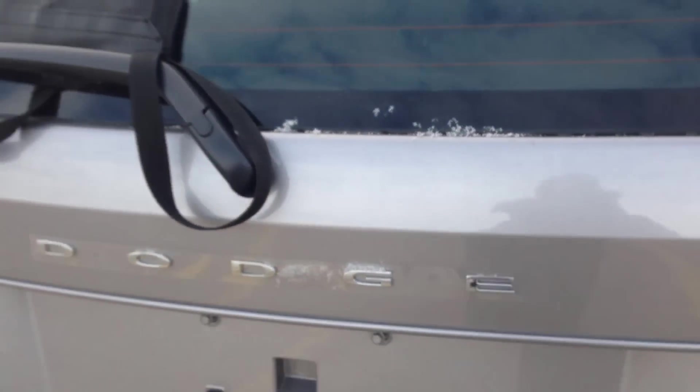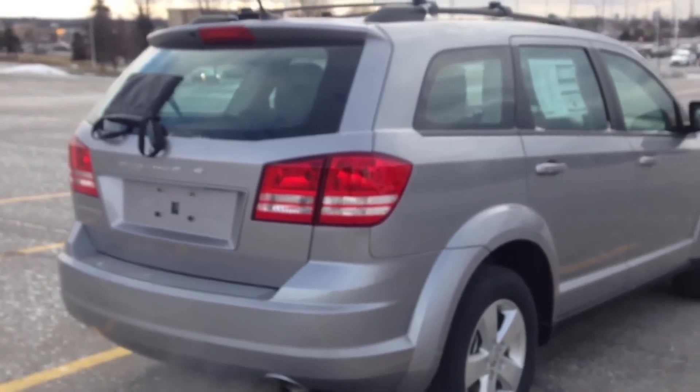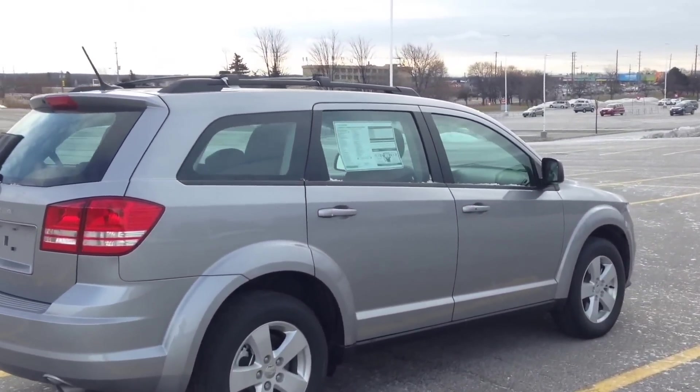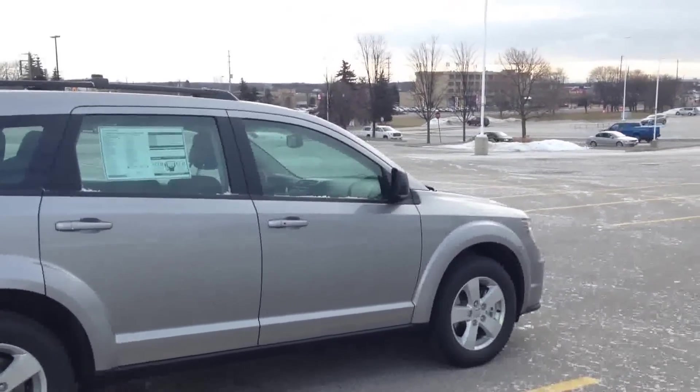Coming into the back, this is the seven-seater configuration. There's not too much cargo space with the rear seats up, but keep in mind the rear seats do fold down and then you've got an abundance of space — either way you'll be able to carry whatever you need, whether that's groceries or luggage. So once again, we're looking at a 2015 Dodge Journey CVP, Canada Value Package.